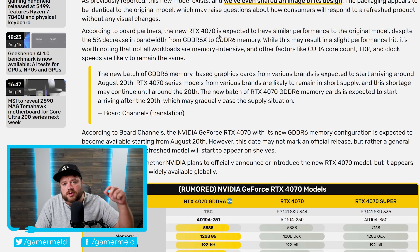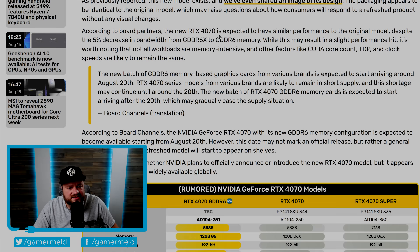Basically, if you are looking at purchasing an RTX 4070 in the near future, I would definitely look out to make sure you're getting the model you want.